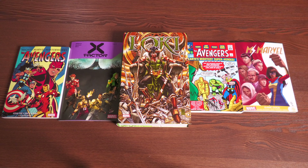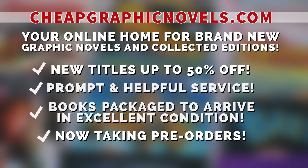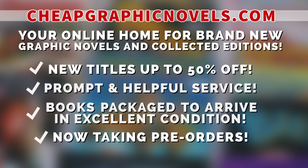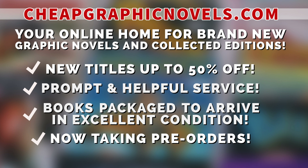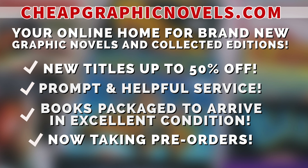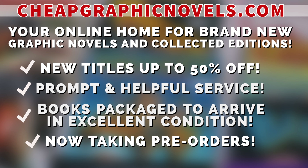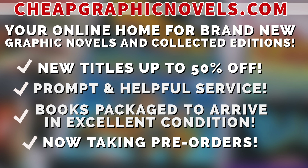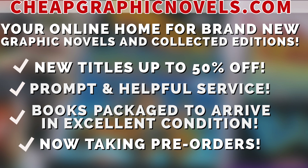If you're interested in purchasing any of these books, don't forget to check out our sponsor, CheapGraphicNovels.com — your online home for brand new graphic novels and collected editions up to 50% off cover price. They pride themselves on packaging your books so they arrive safely in excellent condition, as well as prompt and helpful service. Check out the bargain deals for up to 90% off cover price. CGN is excited to announce that they are now taking pre-orders, making it easier for you to ensure that you don't miss out on the hottest releases. CGN is currently running a special promotion for you mentees — if you're a first-time customer, let them know that you were referred by Near Mint Condition at the checkout, and you'll receive a credit for free shipping on your next order. This promotion is valid for U.S. customers only. CheapGraphicNovels — your source for the hottest books with deep discounts, quality shipping, and customer service that will keep you coming back for more.